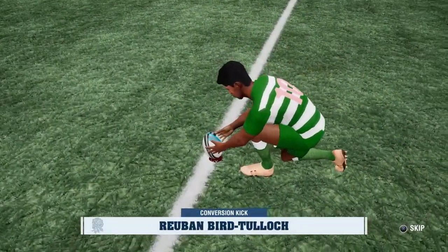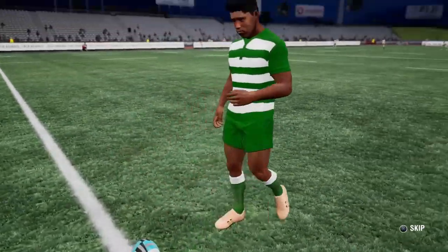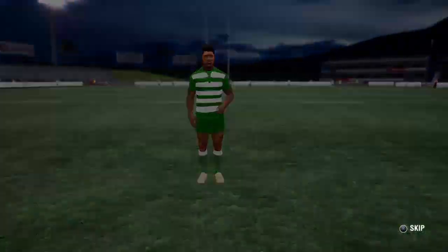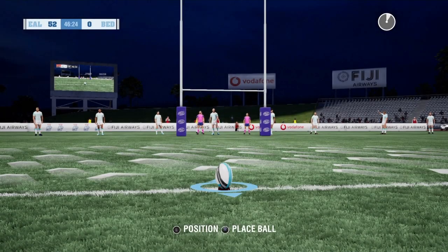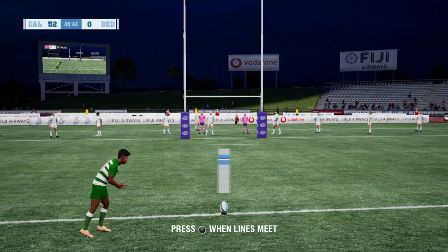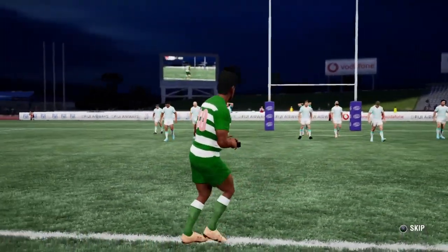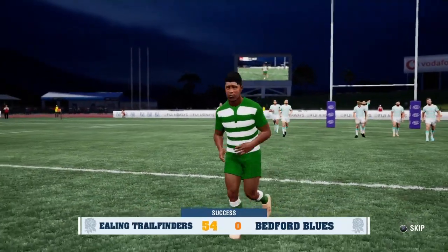Shot at goal, still to come — a chance for another two points. The first five-eighth lines this one up right in front. No trouble with that — two more points. They could end up with a cricket score here. A comfortable lead now.